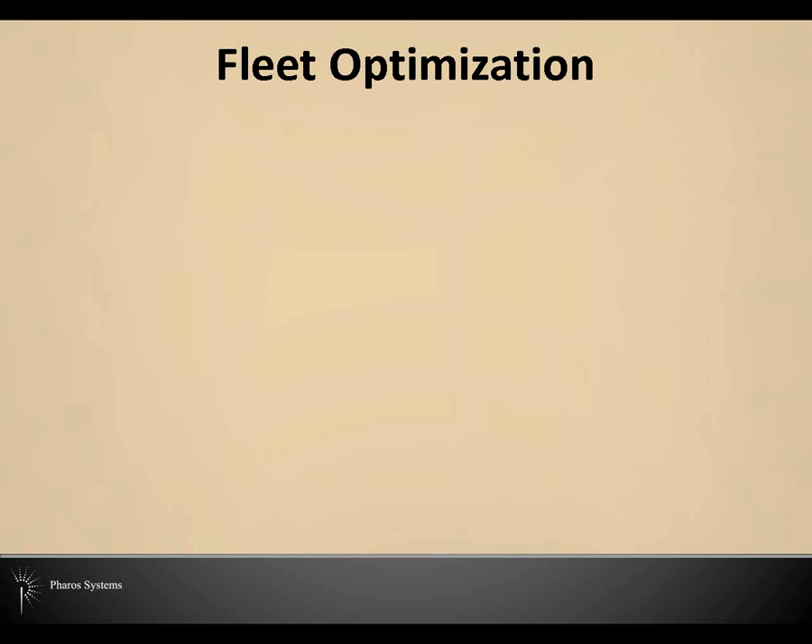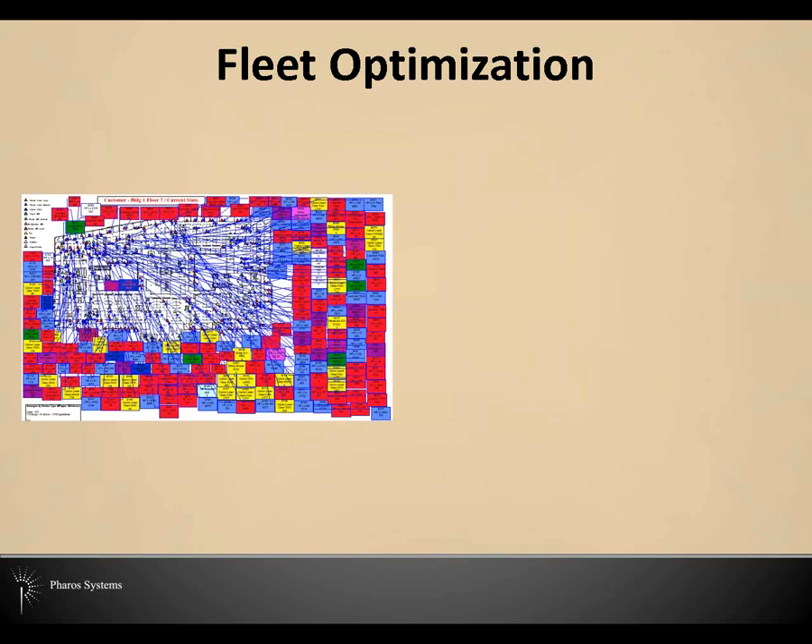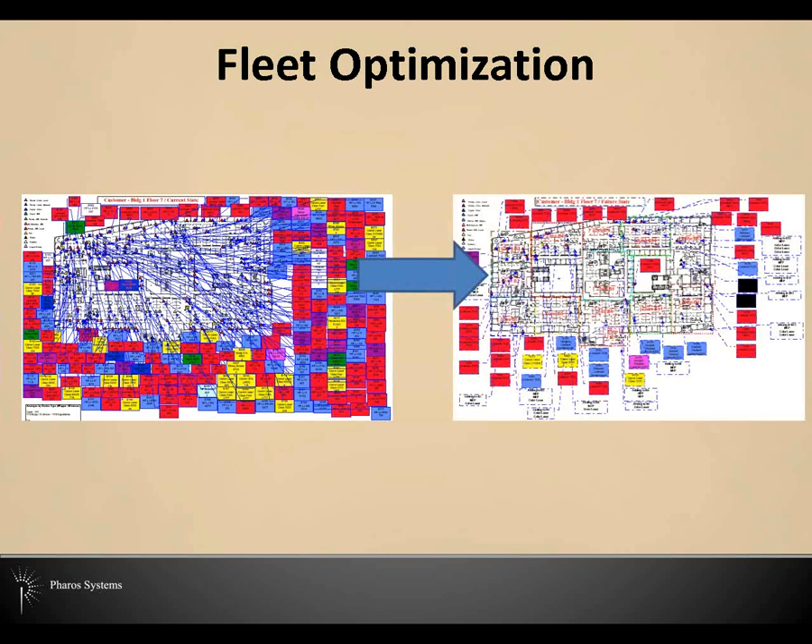I wonder how many of you have an optimized fleet with very few models and manufacturers in a planned and organized way. Work towards optimizing your environment — almost every site can benefit from a review of their device output and optimization. Whether you have two or five manufacturers' devices and five or twelve models, what matters is that you've reviewed the data to make the best decisions. The picture here shows a real site where each color block is a device that our team mapped out prior to a device optimization. The screen on the right shows that same environment after — going from about two persons per device to the desired six to ten people per device ratio.